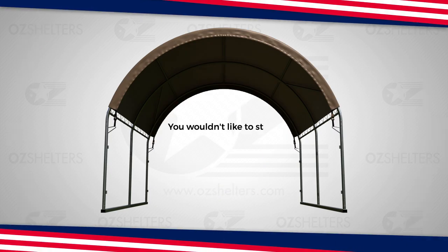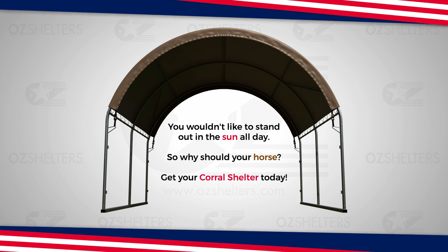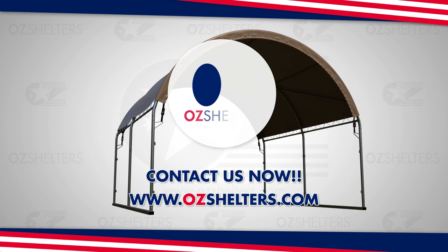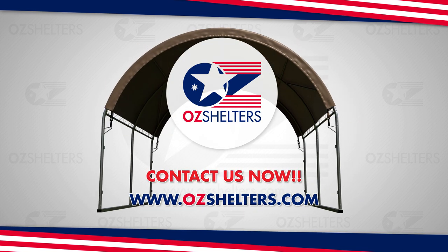You wouldn't like to stand out in the sun all day, so why should your horse? Get your Corral Shelter today. Call us now and get shaded. We're offering huge discounts, so act now while our supplies last.